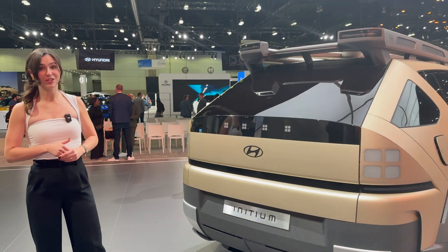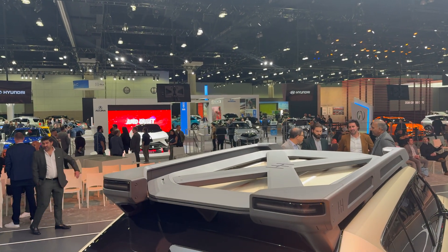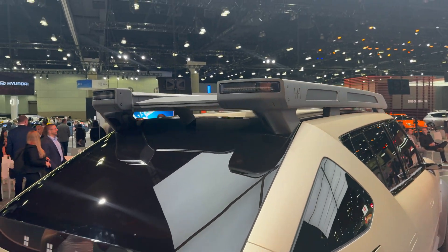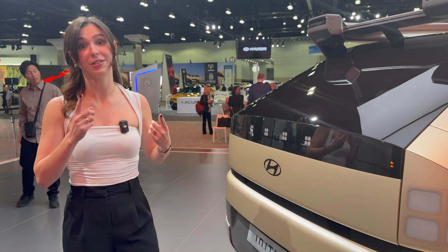Look how big this rear windscreen is — it's huge. Up top, we're going to continue with a little bit more of those robust elements, very much beefed up, especially in the roof rails with integrated lights. I really like how this all comes together, giving it that off-road and aggressive presence that I think a vehicle in this segment deserves.